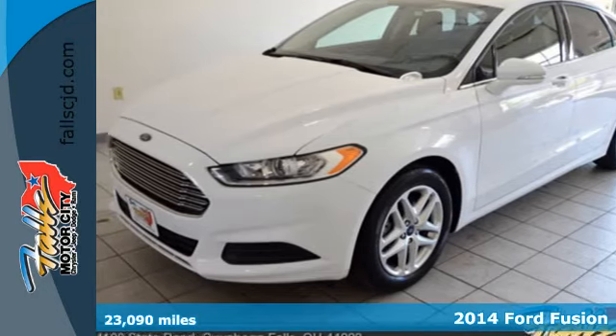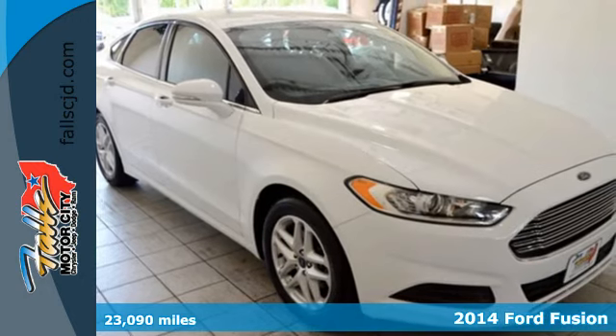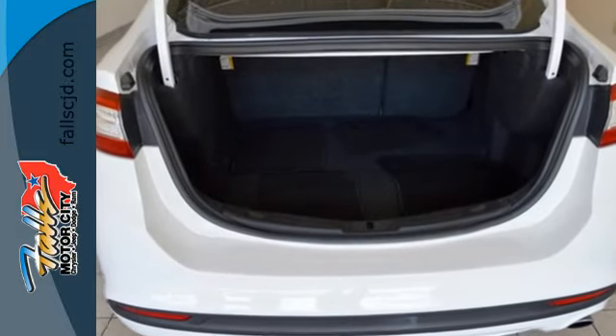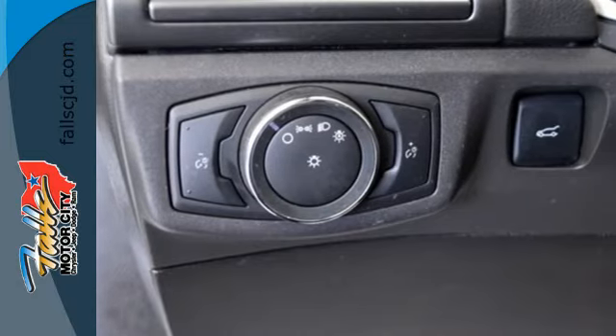It's a 2014 Ford Fusion. This mid-sized sedan embraces fuel efficiency. It has a unique look with athletic lines and a sleek silhouette. Standard amenities include fully automatic headlights, a low tire pressure warning, keyless entry, multiple airbags, and stability and traction control.